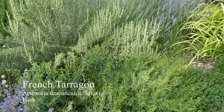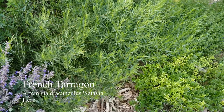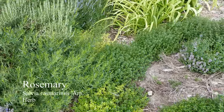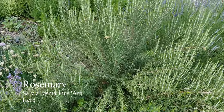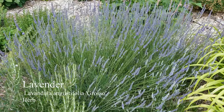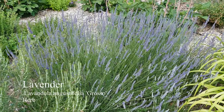Behind that over here we have French tarragon — it's a classic of French cuisine and has a pretty strong licorice smell. Here we have some mother of thyme, which did really well this last winter and it's been spreading really well. And then kind of behind the tarragon we have some rosemary — this is the Arp variety, one of the hardier varieties. And behind that we've got lavender, which is just starting to bloom. This is the variety Grosso — a more compact variety, and it's supposed to be one of the most fragrant as well.